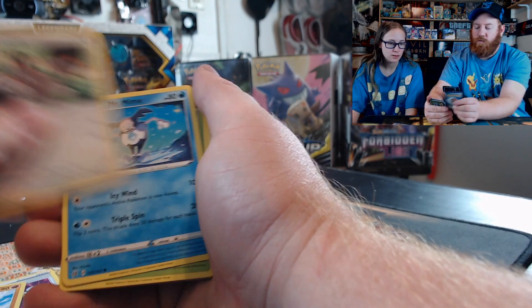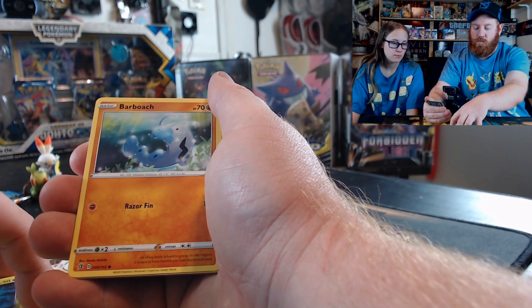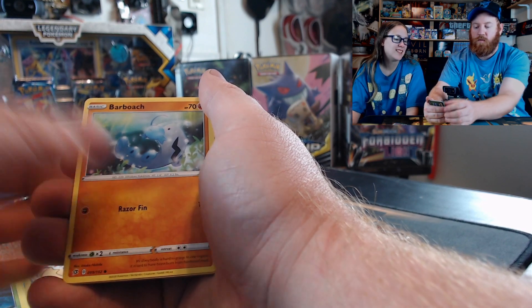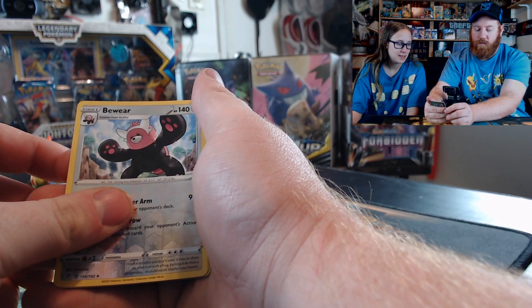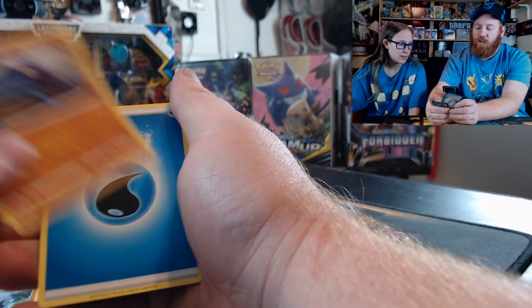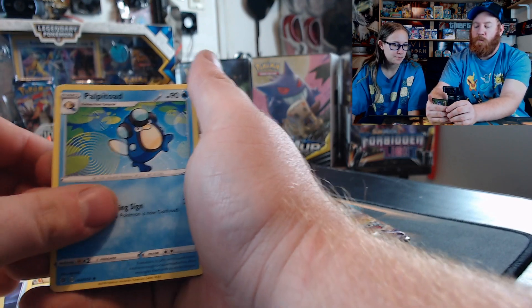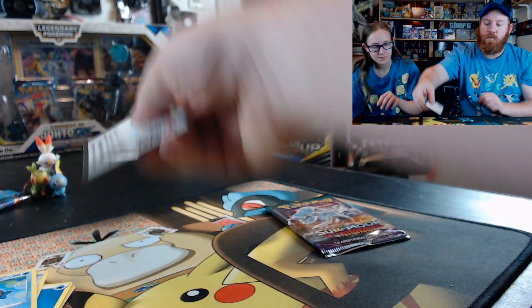Farfetch'd — it looks so mad. Scavenged, Mr. Mime, Caterpie, Falinks, Whiscash, Energy, Cursed Shovel, Phanpy, Palpitoad, and the code card. There it is.